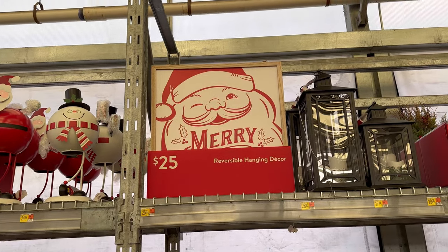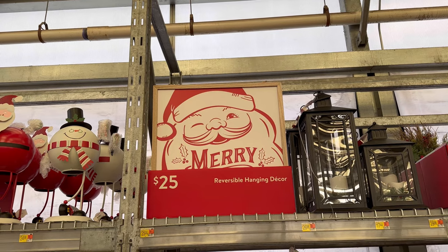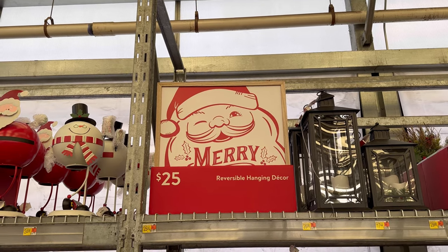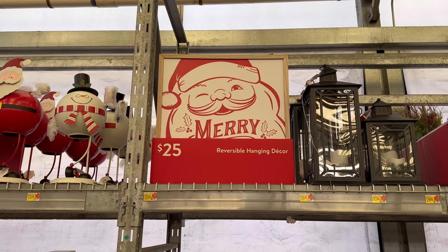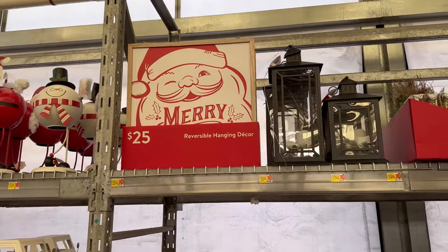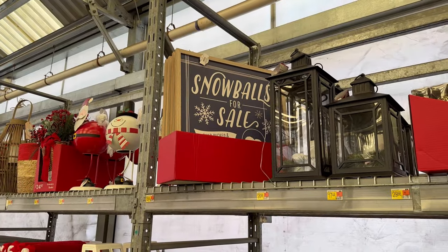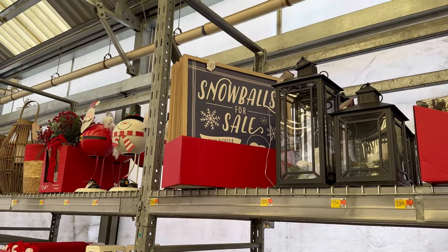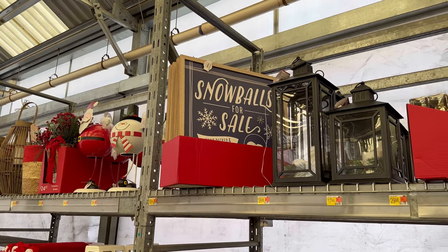Out here they have this huge reversible hanging decor. It's $25, but I can't reach it. The other side says 'snowballs for sale' — I want to say maybe it's a snowman on the other side.